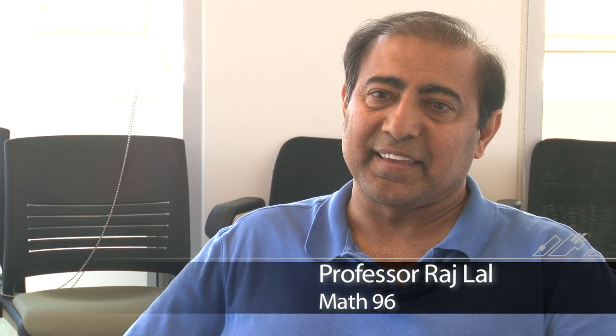I remember the first day, I think one of the students said, 'Are we expected to think this hard the whole term?' And I said yes, and that's not a bad thing to have to think.